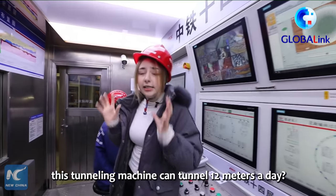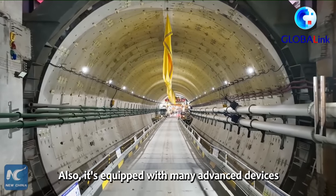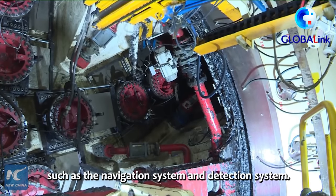Can you imagine that currently this tunneling machine can tunnel 12 meters a day? Also, it's equipped with many advanced devices, such as a navigation system and detection system.